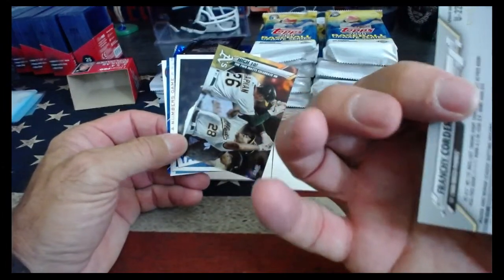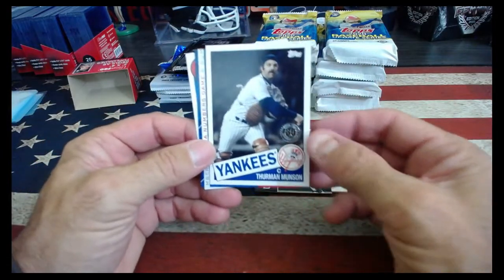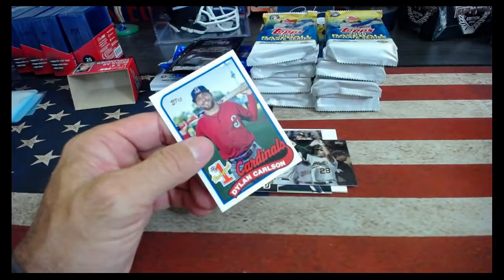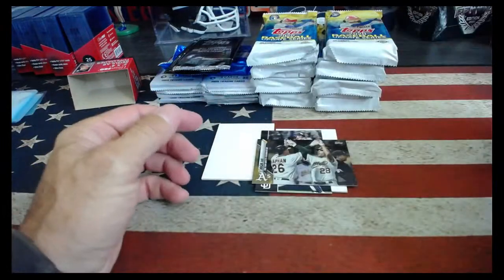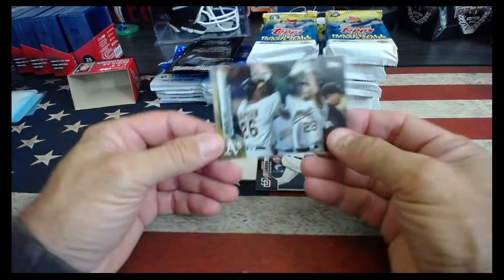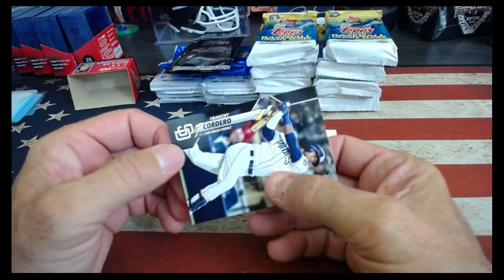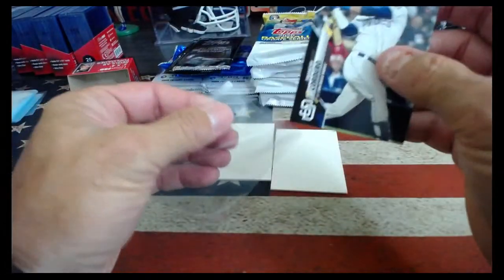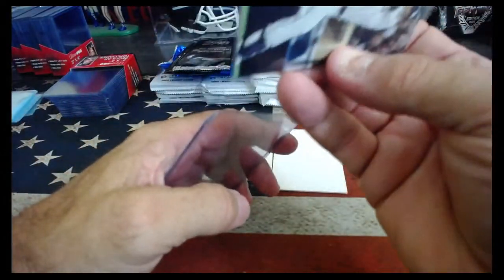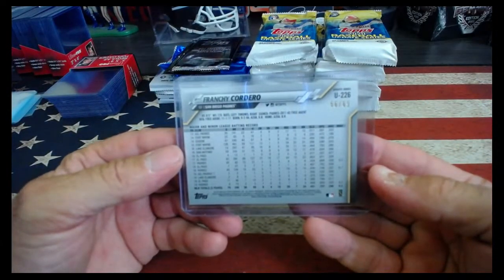Cordero's got the black border — that's the 69. Thurman Munson. Yankees could use some Thurman Munson right about now. Elian Carlson. All the poor Yankee fans know how the rest of us feel right now. Frenchie Cordero — Cordero is 56 of 69.